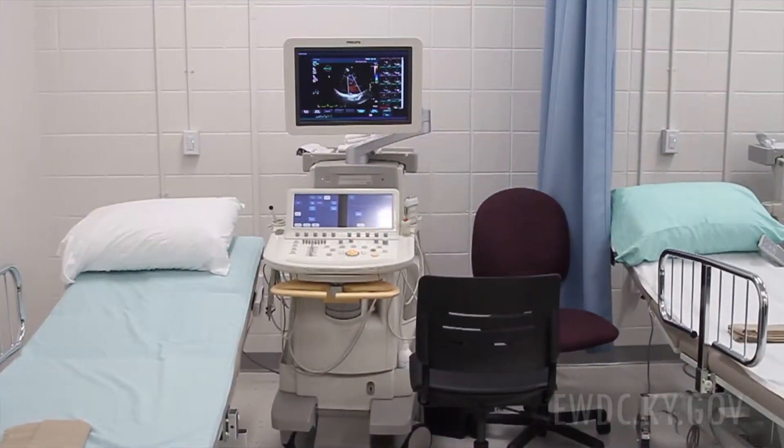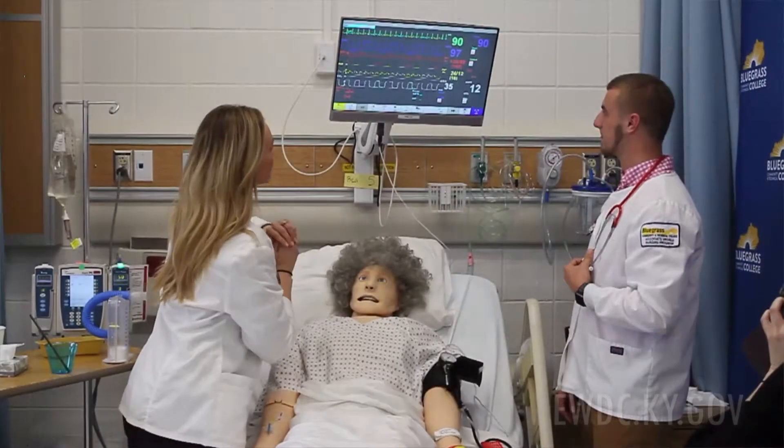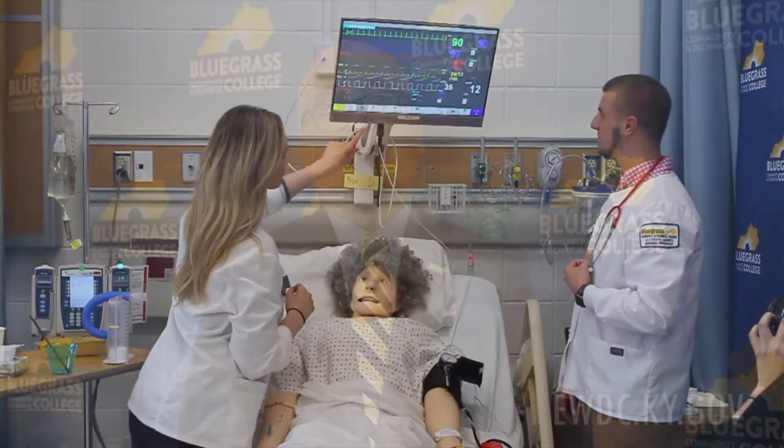The most significant way, in addition to being closely involved with industry as partners in this project, is that our students are leaving this program after working with state-of-the-art equipment, much better equipped. The other way that this grant significantly helps us is that these spaces are adaptable, so a year or two from now if there's an industry need in healthcare that we currently are not meeting, we have created this space so we can adapt to that need.